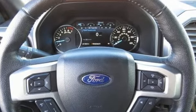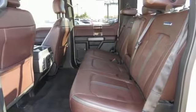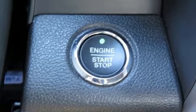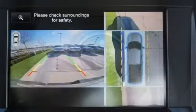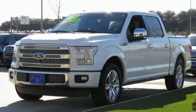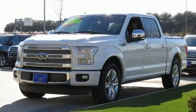External memory control, power heated mirrors, dual zone climate control, rear parking sensors, auto dimming mirrors, heated steering wheel, V8 engine, trailer brake controller, gas pressurized shocks, and heated and ventilated leather bucket seats.